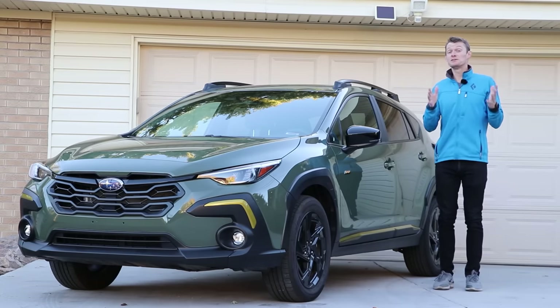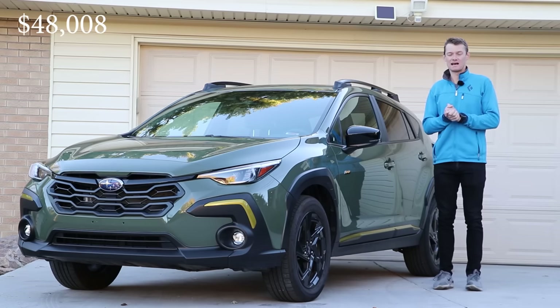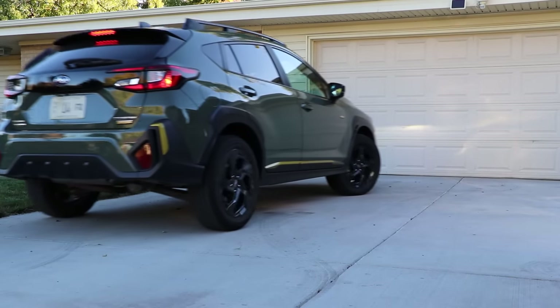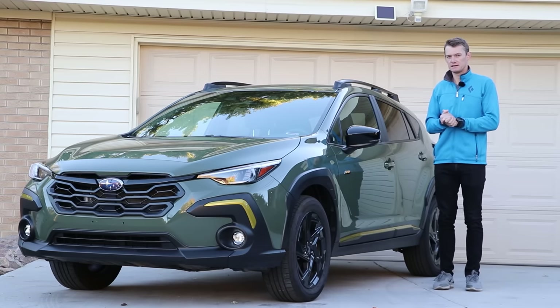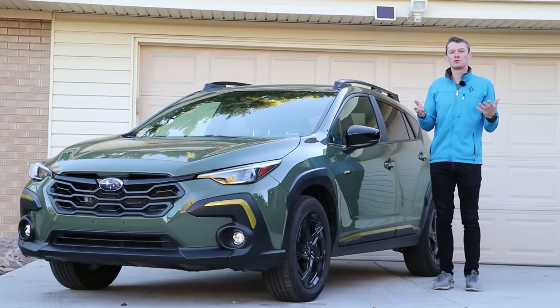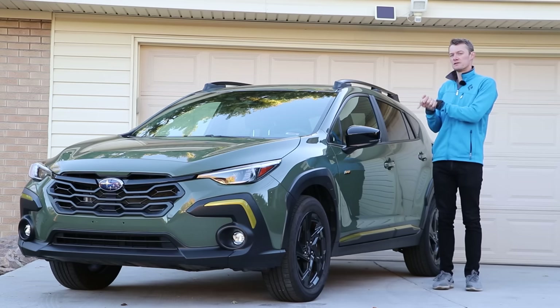In 2023, the average new car sale price is right around $48,000. And that makes this, the 2024 Subaru Crosstrek, even more impressive considering for $24,000 you get all-wheel drive practicality. But the question is, since there are plenty of economical cars for sale out there, why would you pay your hard-earned money for this one specifically?